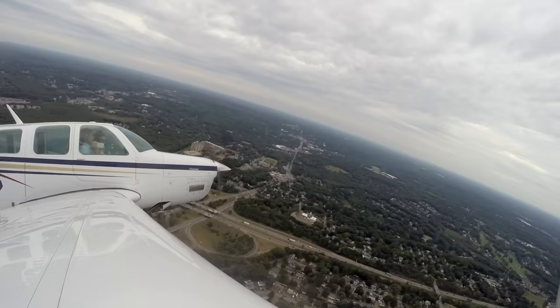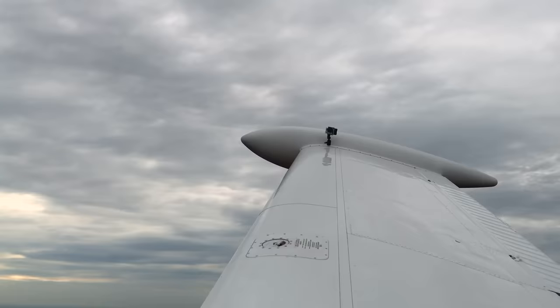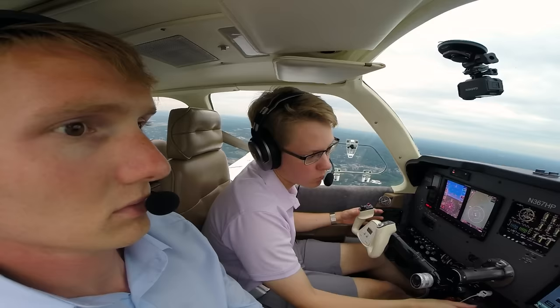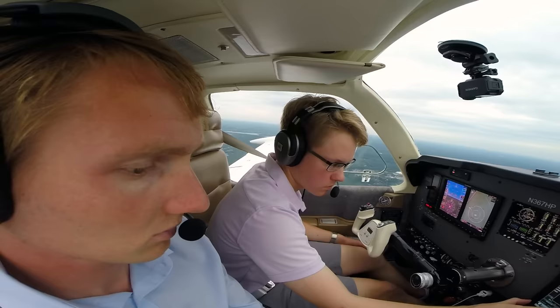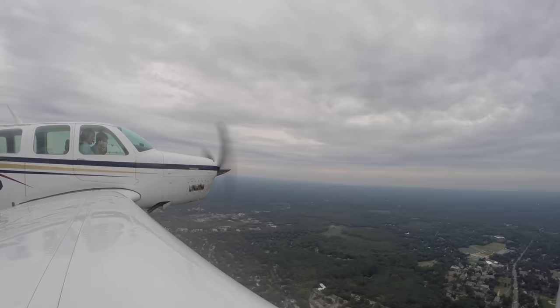Angel Flight 1602, Boston Approach: heading 1-6-0, climbing 3,000. Turn right heading 0-9-0, reduce speed to 100. Heading 0-9-0, slow to 100. Turn on 139 heavy. Angel Flight 1602, maintain 3,000. We'll set up for the ILS. Turn right heading 1-1-0, cleared visual approach runway 22 left.